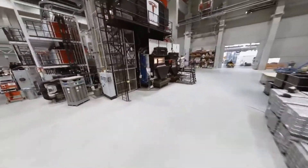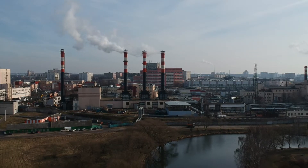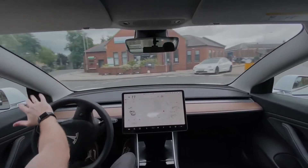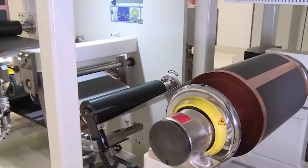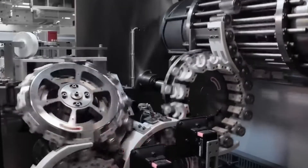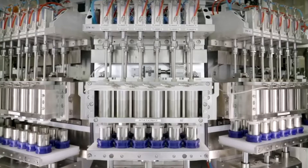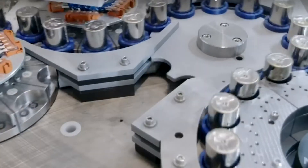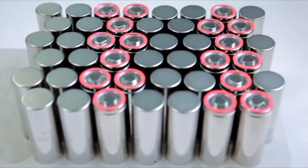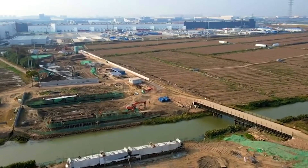Despite the widespread excitement and positive reception surrounding the Gigafactory 1 project, it has not been without its criticisms. One major challenge has been the issue of environmental impact. While electric vehicles are a more sustainable alternative to traditional gasoline-powered cars, the production of batteries can have a significant environmental impact. Critics argue that the extraction and processing of materials like lithium, cobalt, and nickel required for battery production can contribute to deforestation, water pollution, and greenhouse gas emissions. Tesla has acknowledged these concerns and has made an effort to address them by working to increase the use of recycled materials in their batteries and by partnering with mining companies to ensure responsible sourcing of raw materials.